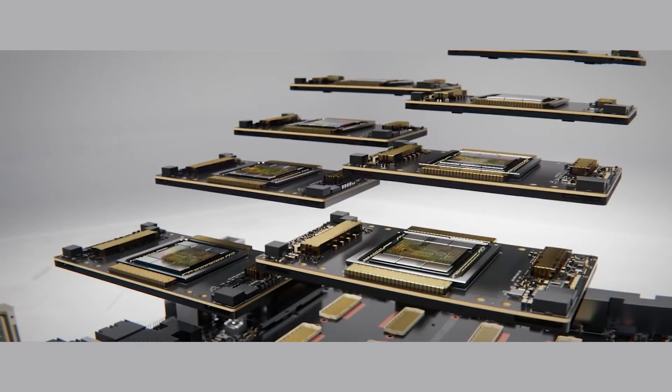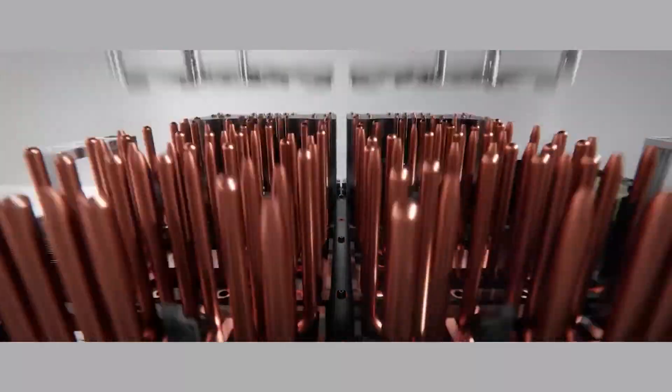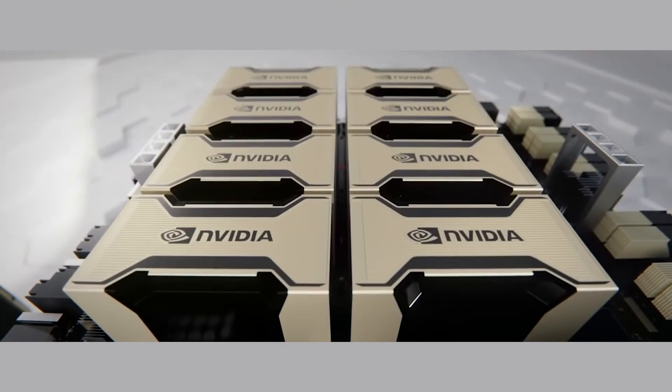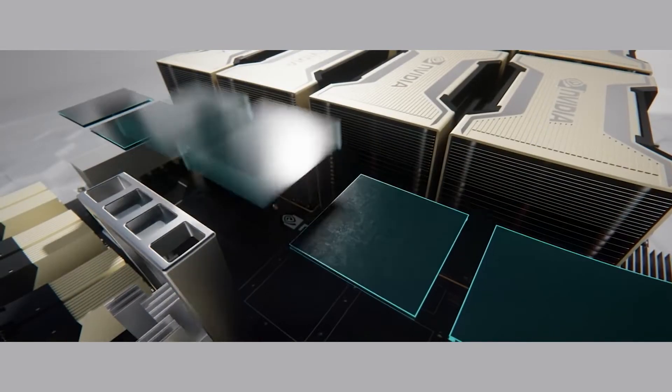The DGX A100 delivers performance and flexibility, enabling enterprises to consolidate training, inference and analytics into a unified, easy-to-deploy AI infrastructure that includes direct access to NVIDIA AI experts.